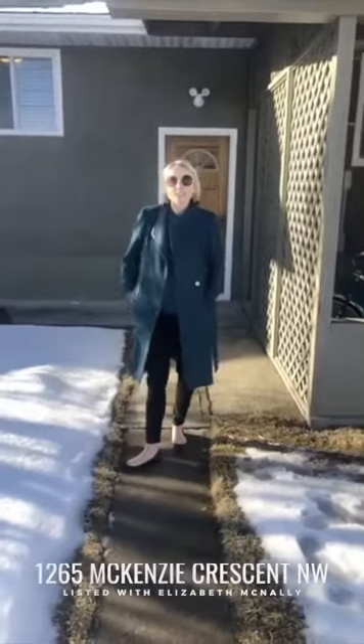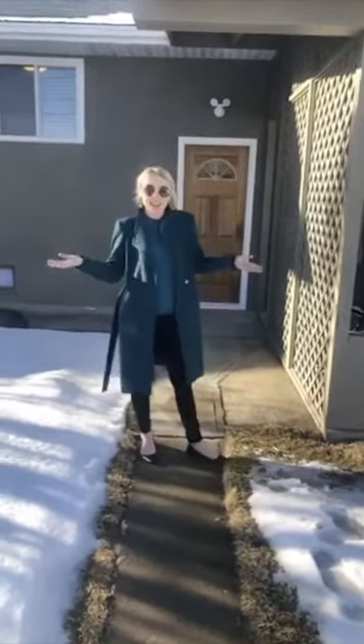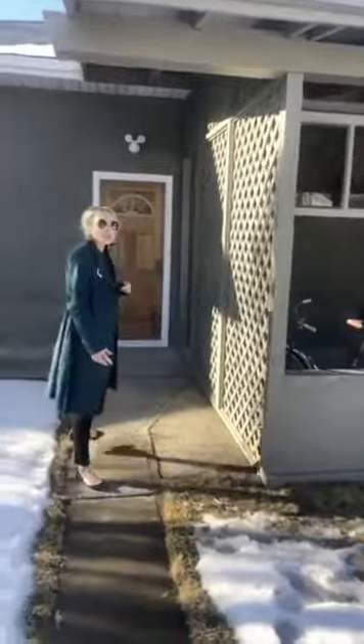Hey guys, I'm here at 1265 Mackenzie Crescent in Northwest Crescent Heights. We're starting in the backyard today on this lovely sun-filled day because we wanted to show you this beautiful covered patio. When you're buying a home you really need to consider these outdoor areas — this adds to quality of life. You can watch a beautiful storm out here, get some shade, put the kids' little swimming pool here, have a barbecue. This is just a fantastic space.